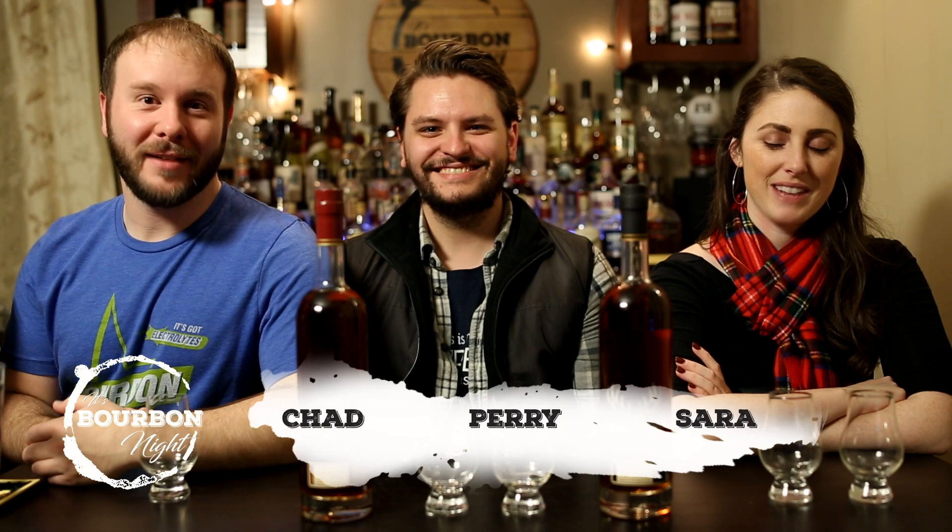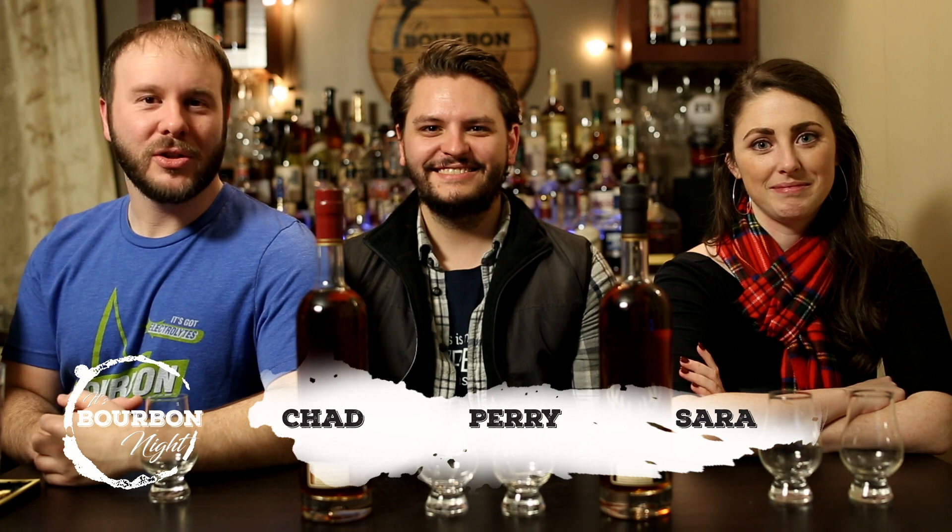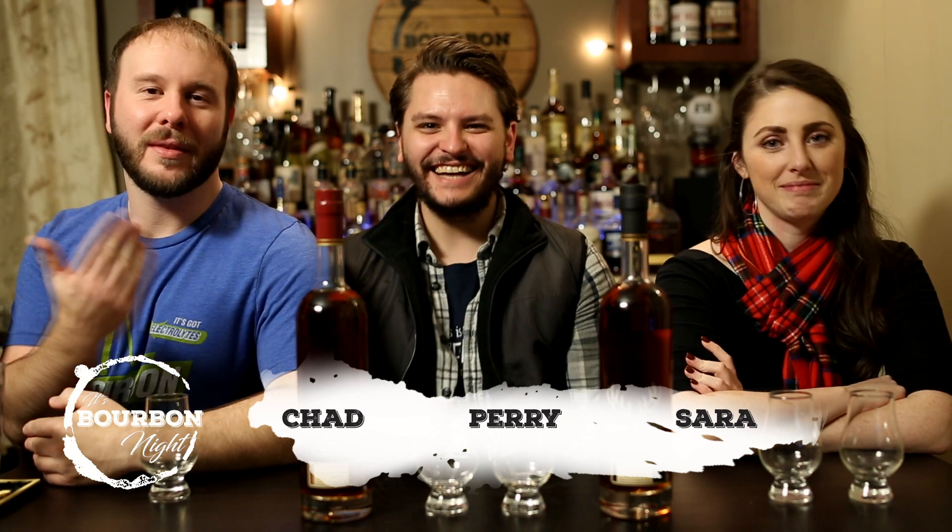It's bourbon night. Hello, I'm Chad, I'm Sarah, and welcome back to the show. Perry is here, shamelessly promoting his show by wearing a shirt — that's his bourbon podcast. So what do we have? We have the 2018 Buffalo Trace Antique Collection — the William Larue Weller and the George T. Stagg.